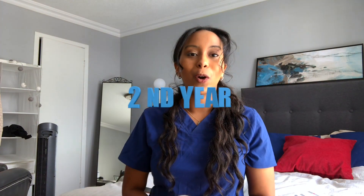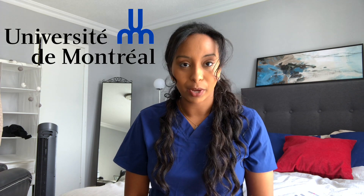Hey guys, welcome back to my YouTube channel. Today I'm doing a video that I don't know why I hadn't done earlier — it's a video about the CASPer test, a test that we're all supposed to do before getting into vet school. It's actually a big part of the admissions. I'm a second year vet student currently studying at Université de Montréal in Quebec.